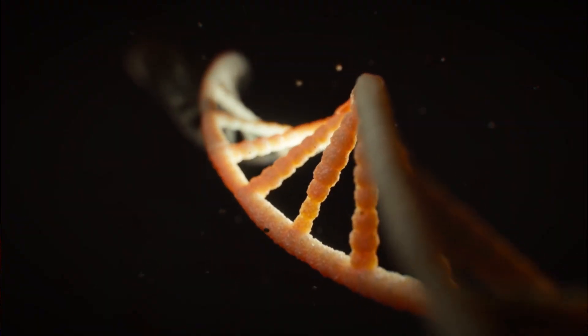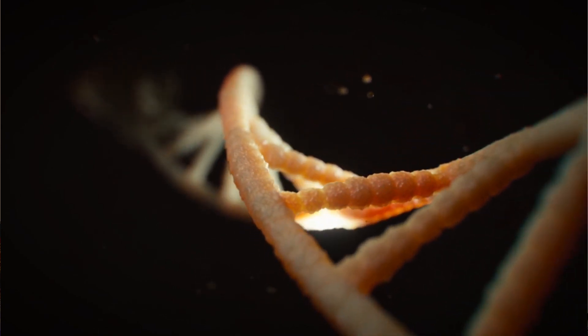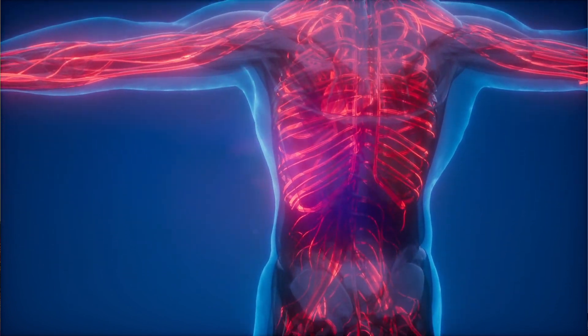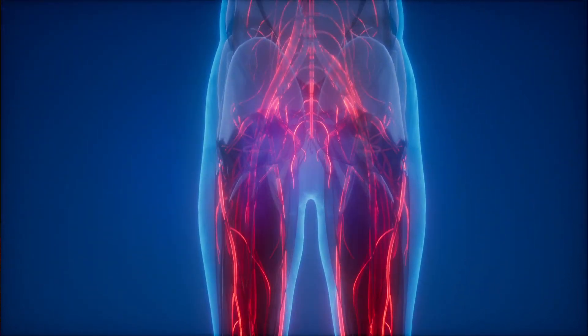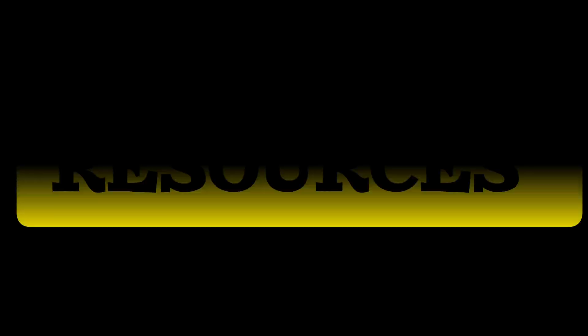In MBBS, physiology is a very much integrated subject. It is the basis of most subjects you will read in the future, like medicine, pathology, pharmacology, etc. If you don't understand the normal physiology of the body, how will you differentiate between the normal and the abnormal? It will also help you understand pathophysiology of diseases in pathology and pharmacology in second year, and how drugs work in your body.